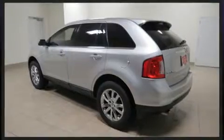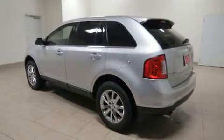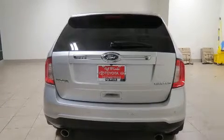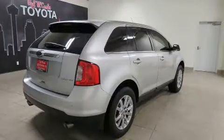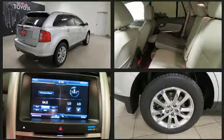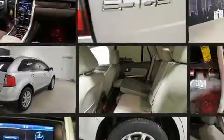Top features include power windows, front and rear reading lights, a built-in garage door transmitter, a power seat, an automatic dimming rearview mirror, rear wipers, and seat memory. Features such as automatic climate control and leather upholstery prove that economical transportation does not need to be sparsely equipped.